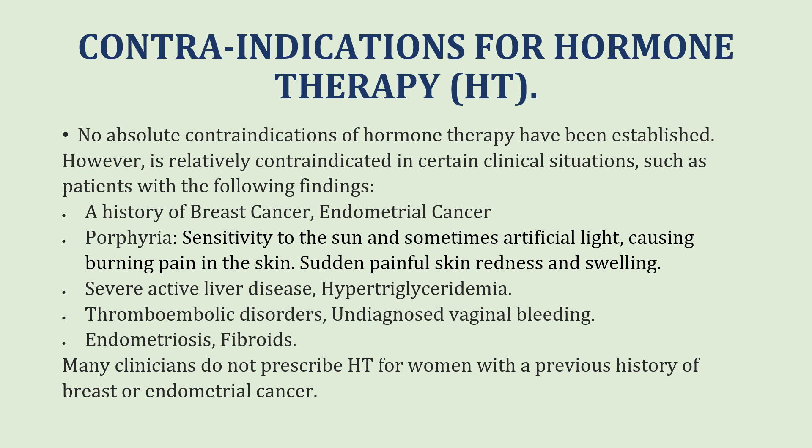Clinicians will not prescribe hormone therapy to women who have a previous history of breast or endometrial cancer.